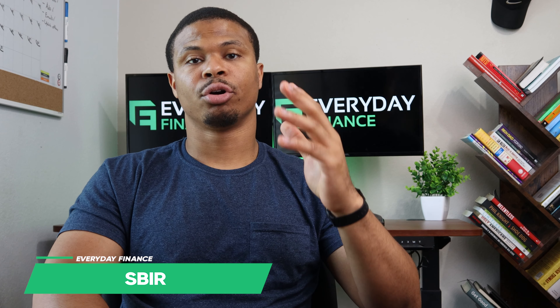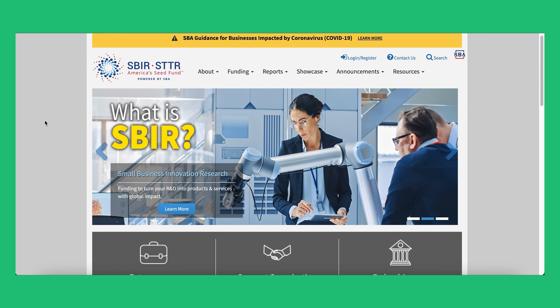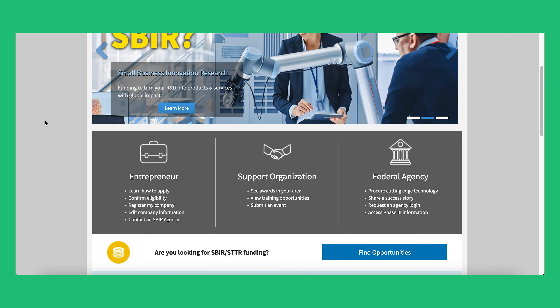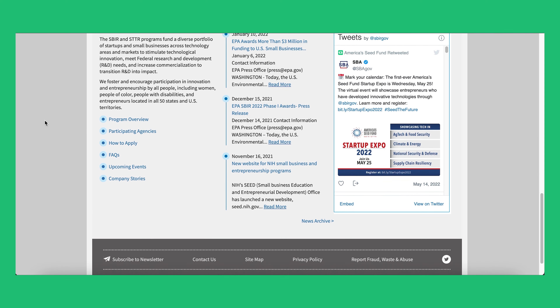The first grant is going to be from the Small Business Innovation Research Program. This program offers the best federal small business grants for tech companies. It's highly competitive and it's looking to provide funding for small businesses that qualify and are looking to engage in technological research and innovation.